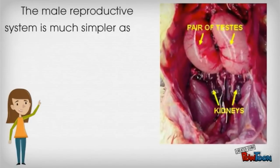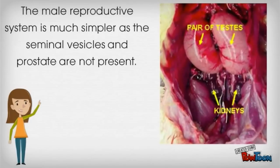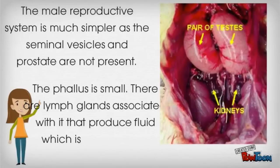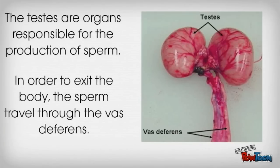The male reproductive system is much simpler, as the seminal vesicles and prostate are not present. The phallus is small. There are lymph glands associated with it that produce fluid, which is added to the semen. The testes are organs responsible for the production of sperm. In order to exit the body, the sperm travel through the vas deferens.